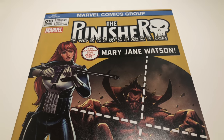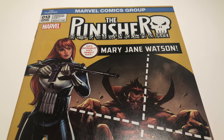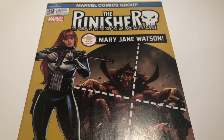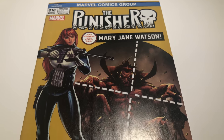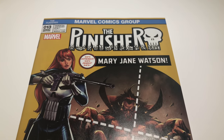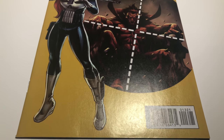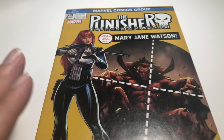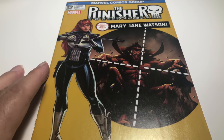Basically that's what near mint is: 9.4 is near mint, 9.6 is near mint plus, 9.8 is near mint/mint or near mint plus mint, and a 9.2 of course is near mint minus. So when you see options that say near mint, you're gonna get something like this. Now these little issues will come out with a press, so you might be able to press this book into a 9.8, but I'm not playing that game. Let's move on to the next one.